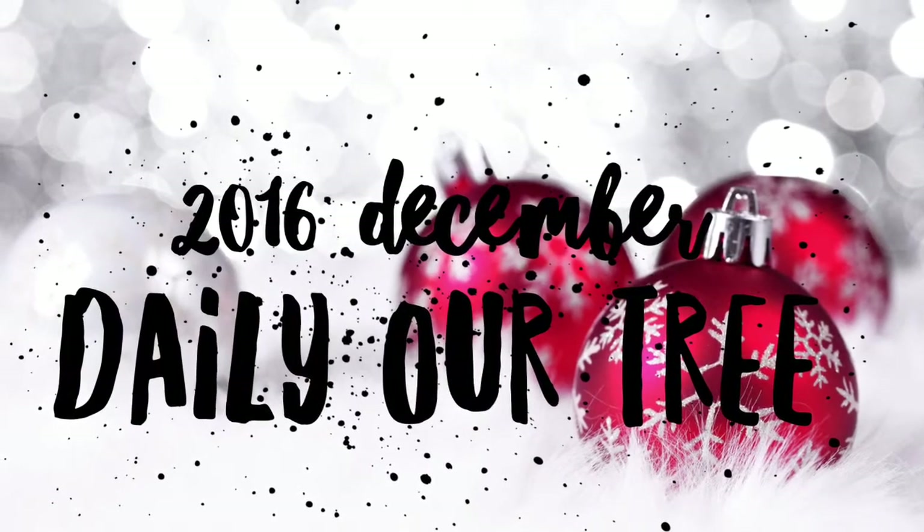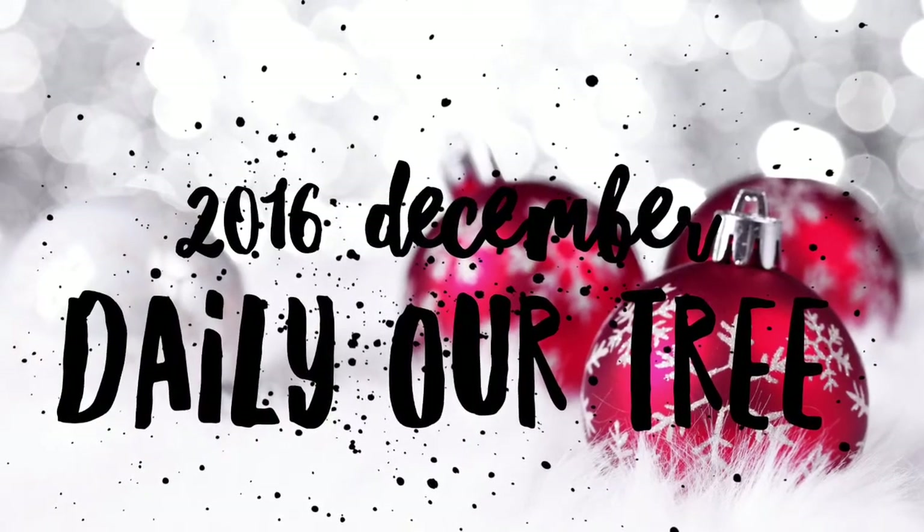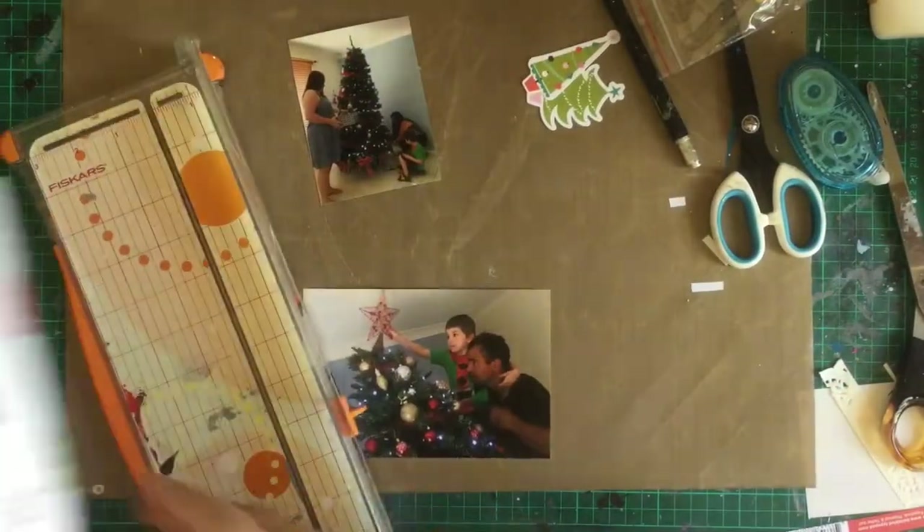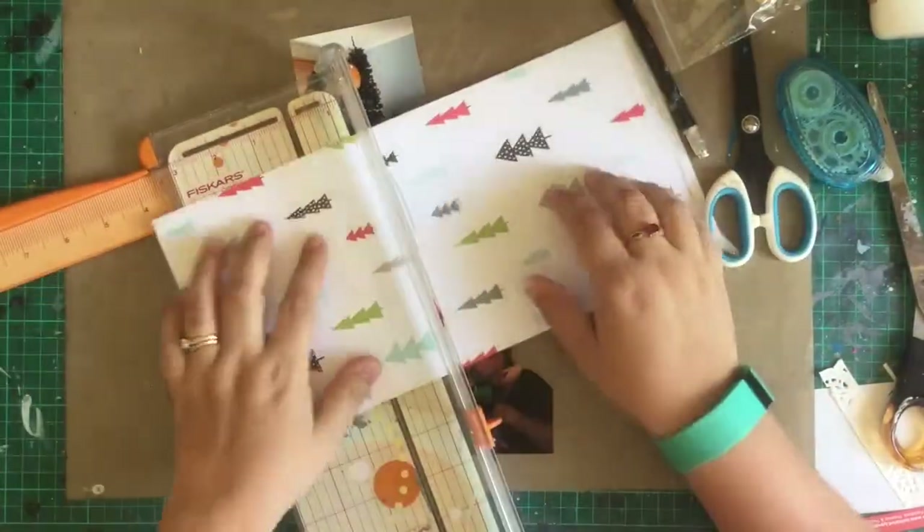Hey there lovelies and welcome to today's video. Today's video is one I had saved in my folder — it's not a day per se, it's the first spread in my album.